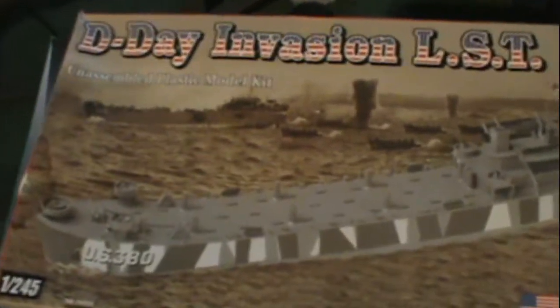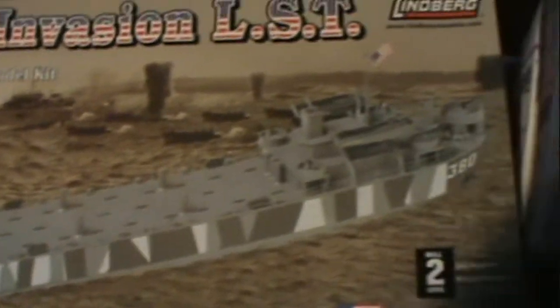I'm out on my porch, apologize for the shadow, but here we got some kind of boat — a Lindberg kit — and it has a year on it: 2008.